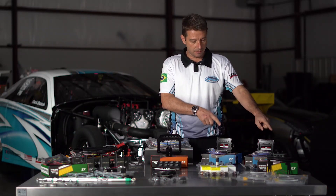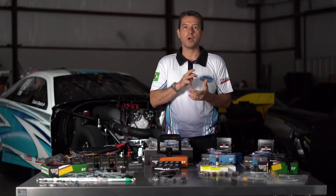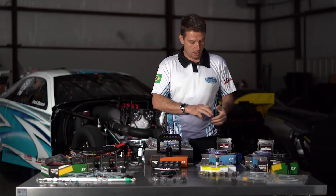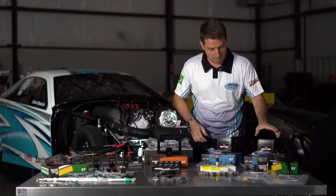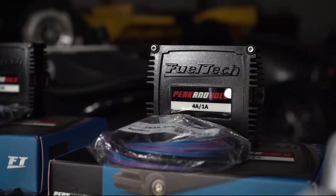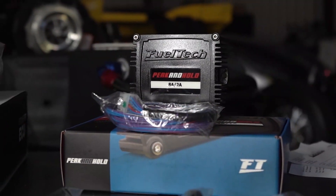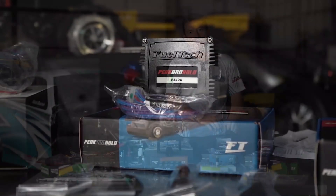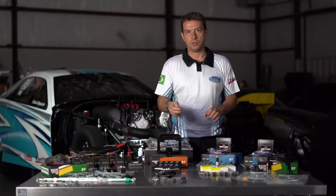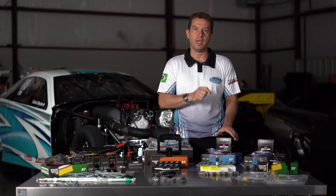On my car I run 3 injectors per intake runner — one primary and two secondary. For the primary I run a 4A1A, which can control up to 4 Siemens Deca injectors. For the secondary I run the 8A2A, which lets me run the two extra injectors — pushing two at the same time — and that's why we need to run the 8A2A.